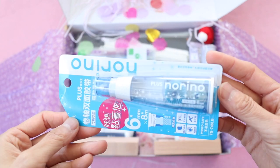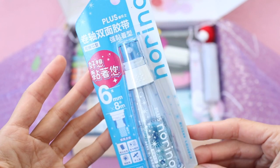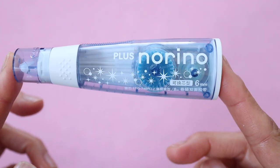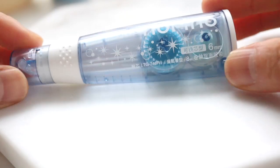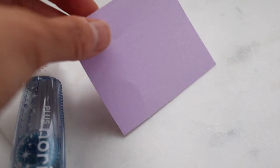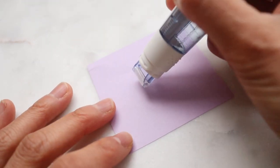I've never heard of this company Norino before, but I thought I would give it a try. This is one of those things that dispenses sticky tape, kind of like the Kokuyo dot liner. It's a little bit prettier than that because it has stars on it and comes in these pretty pastel colors. It may be a Chinese company but I'm not really sure.